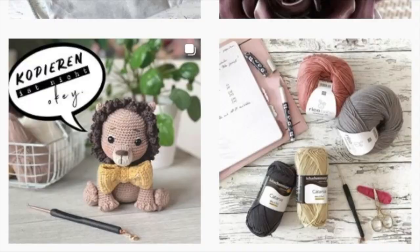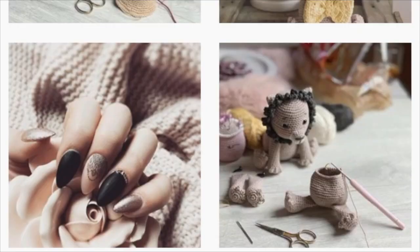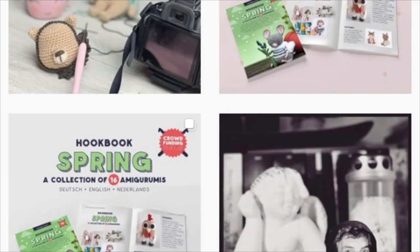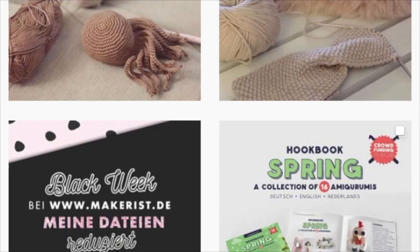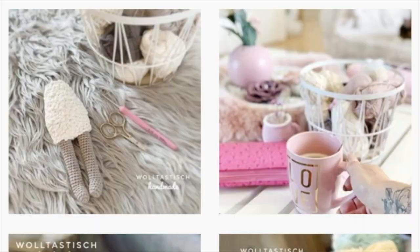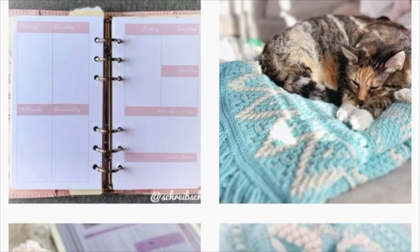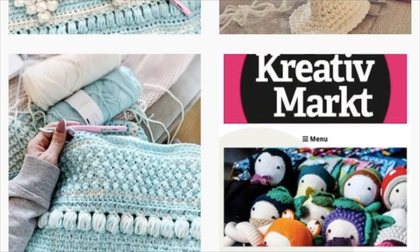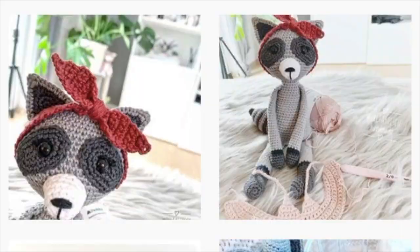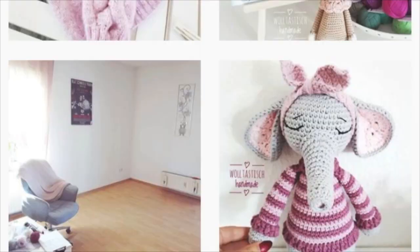If you look up amigurumi patterns on Pinterest, you have likely come across this account — this is Wolta Stitch Handmade. She has one of the most beautiful reindeer patterns I have ever seen. It is very muted tones, beautiful soft pastels, and the reindeer has these beautiful flower crowns among the antlers. I really love this account for inspiration on Instagram. You can find her patterns on Etsy. I also like that she has baby rattle patterns with a wooden ring — a really great thing to make as a baby gift. I love that she uses embroidery for the eyes, because safety eyes aren't always best when gifting to a baby.